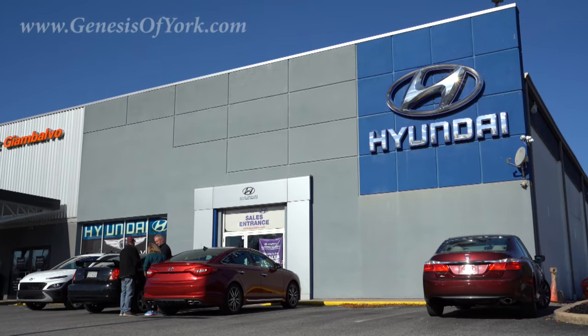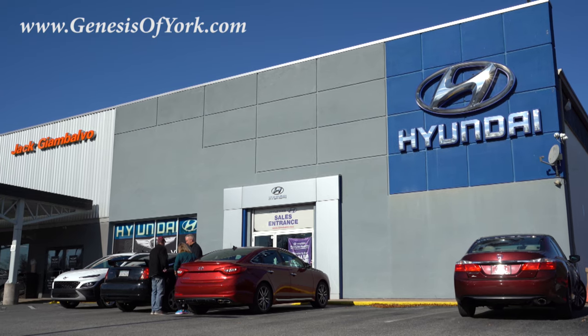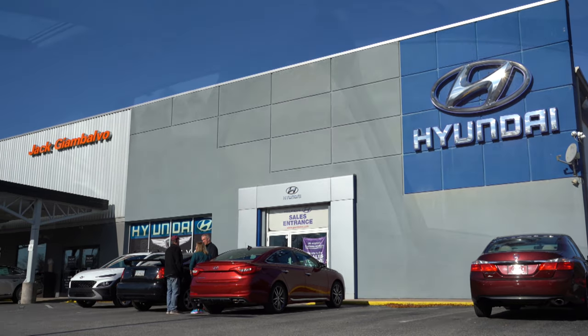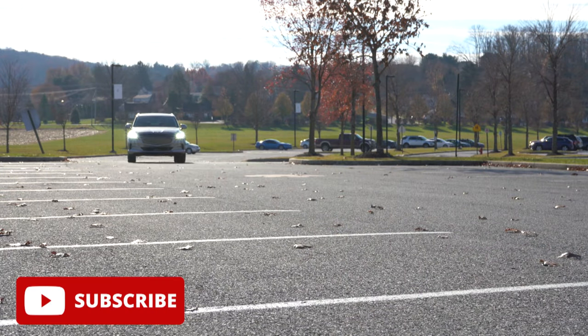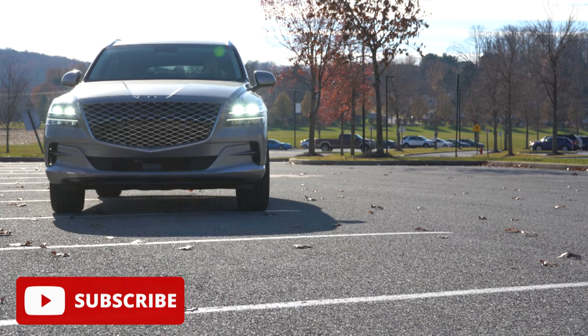This vehicle is courtesy of Genesis of York in York, PA. For more information on their inventory, please feel free to check out the link in the description box below. I'm covering this one today because there's actually one major change for the 2022 GV80 and a couple smaller changes as well.